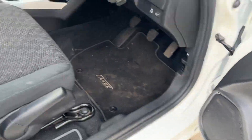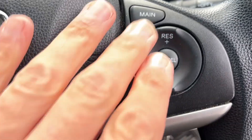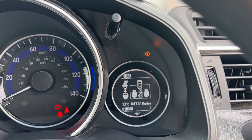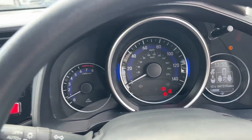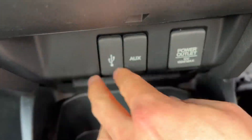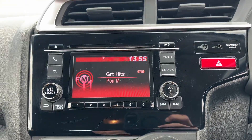It comes with electric mirrors, electric windows, a height-adjustable driver's seat, and cruise control with speed limiter. The mileage is 47,310 miles. We've also got auxiliary points just down here, USB input, charging points, and a power output.